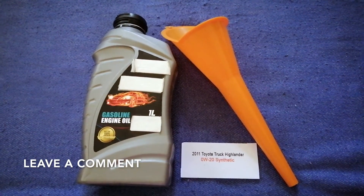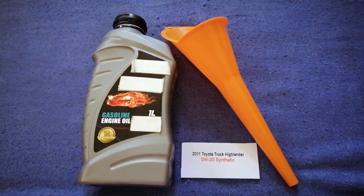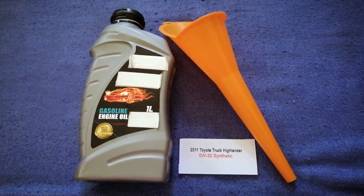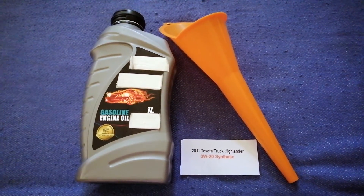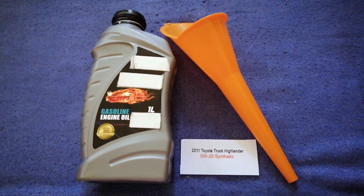The oil type for the 2011 Toyota Highlander is 0W-20 Synthetic. This oil type is only the manufacturer's recommended oil type.